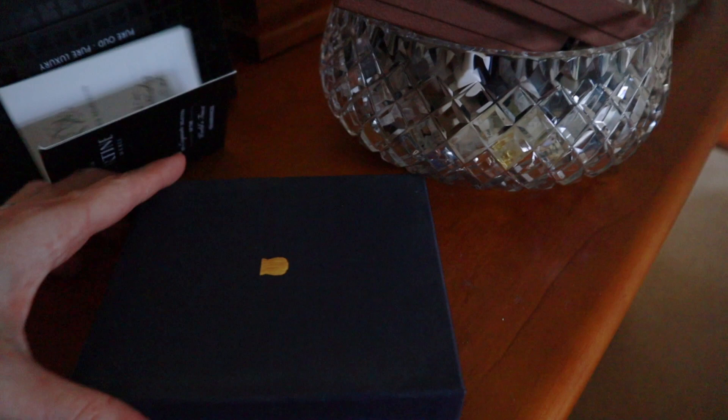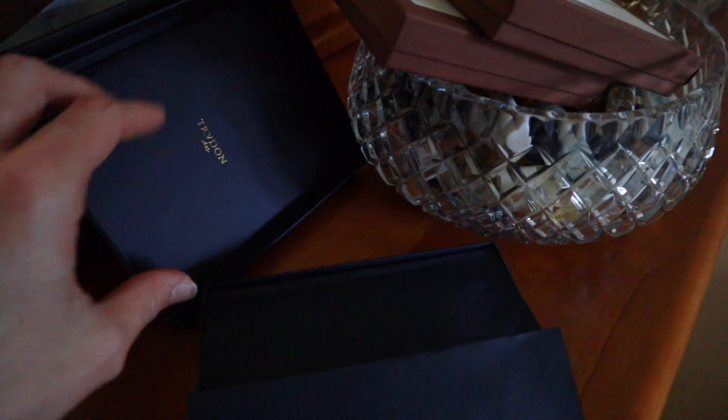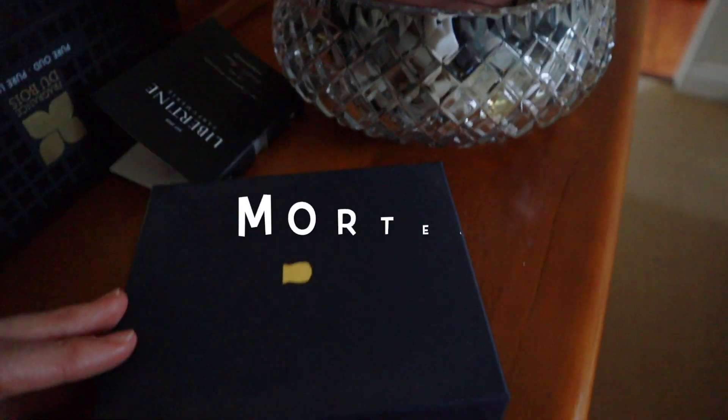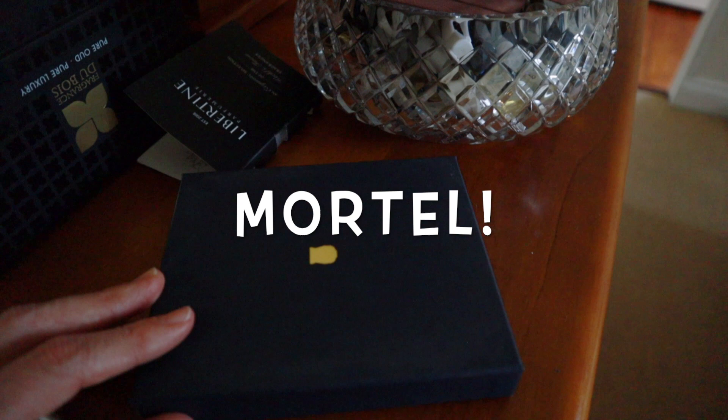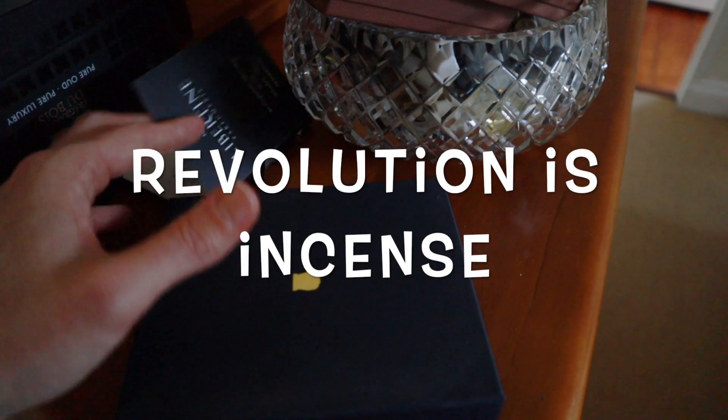This one I'm not so sure about — it's the Trudon Discovery Set, with decent-sized bottles. I need to spend more time with that and I'm not ready to part with it yet. There are a couple in there that I actually do like; the one called Revolution is really good because it has a really prominent frankincense note in it, and I really love frankincense.